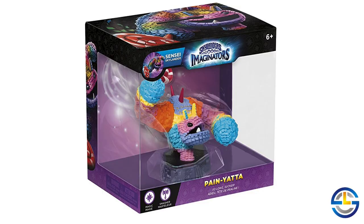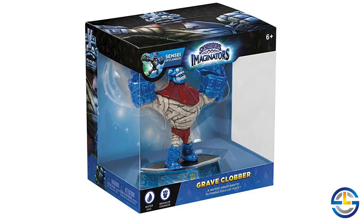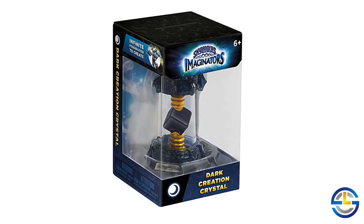We'll put him up on the shelf and get on to more current news. In Skylanders Imaginators, we got a lot more information this week on wave four. Amazon Italy has put up box shots for wave four — at least for some of the product. We got box shots for the single pack of Pain-Ya, the single pack of Grave Clobber, and the single pack of the Dark Creation Crystal.